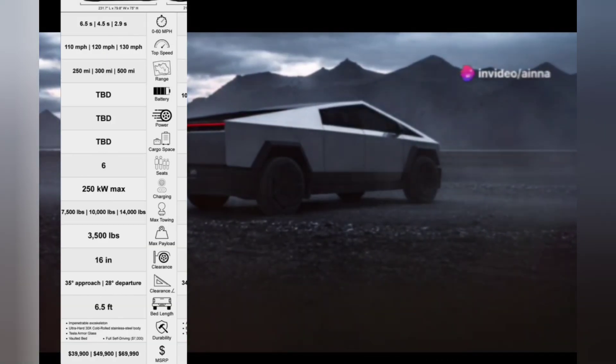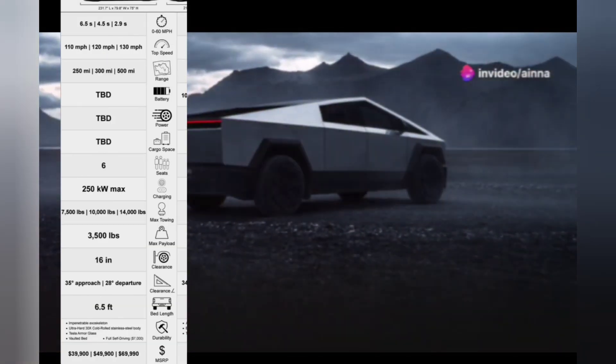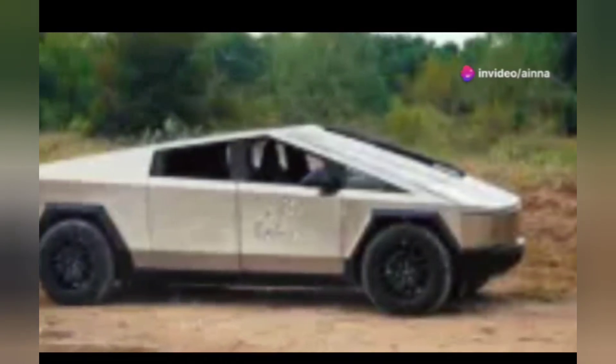Am I the only one that didn't know the Tesla Cybertruck is a beast on wheels? Let's dive in. This isn't just a truck — it's the ultimate adventure machine.